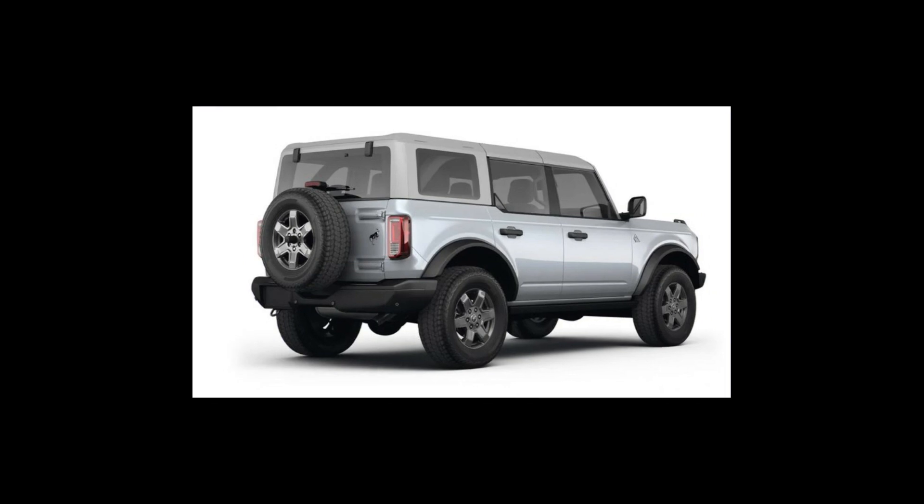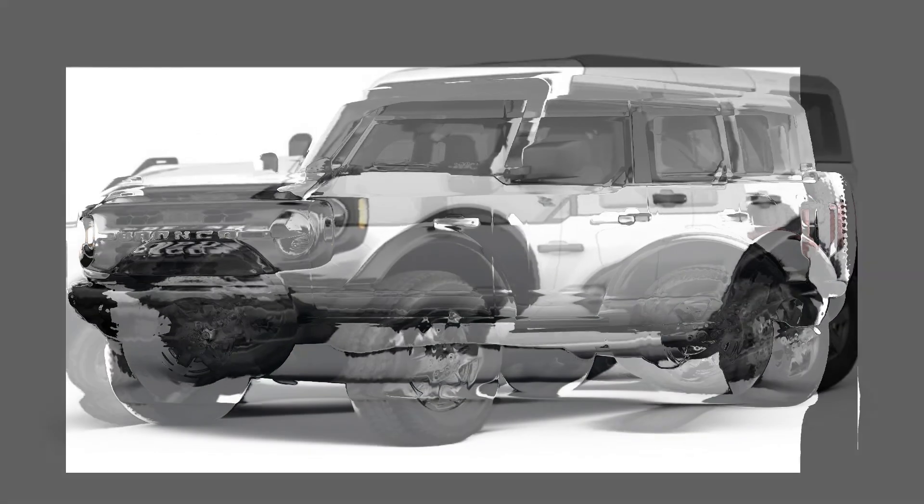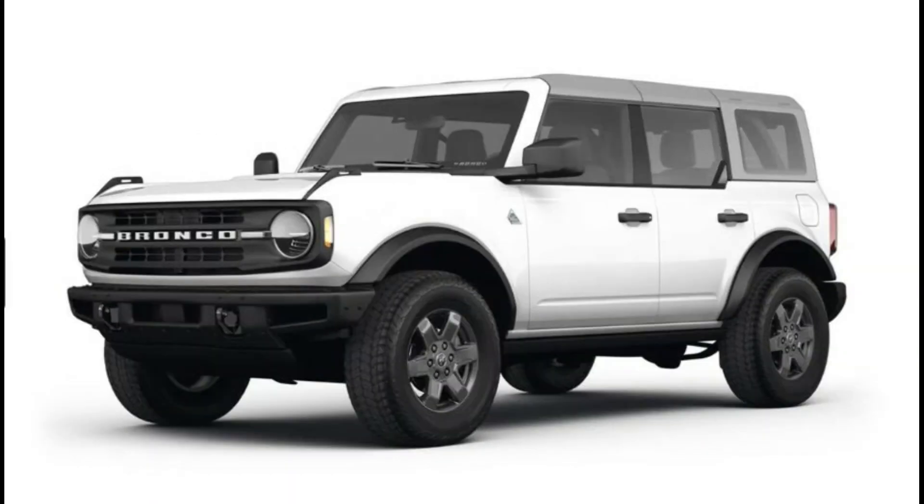Otherwise, the Bronco is enjoyable to drive and easy to live with. From its character and design to its helpful drive modes and wide availability of its off-road package, the Bronco is the best buy among its competition for most shoppers.